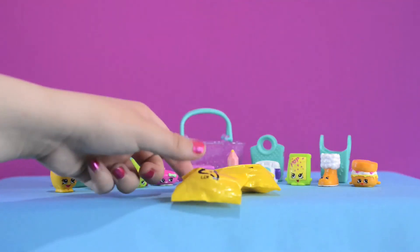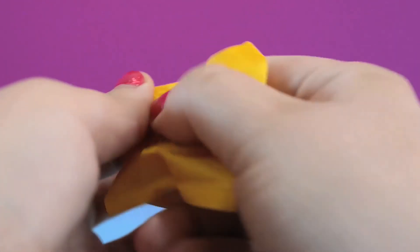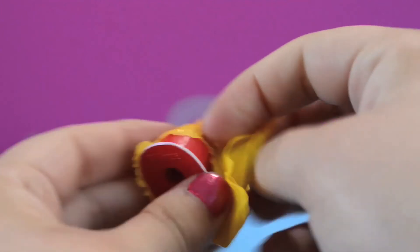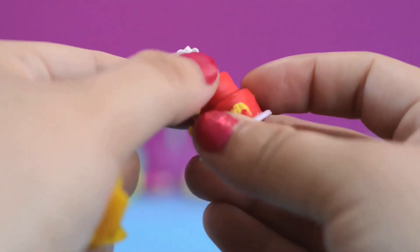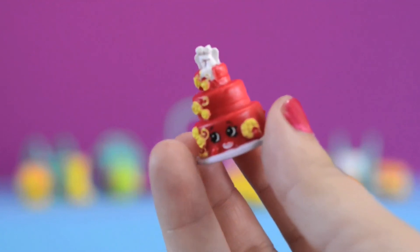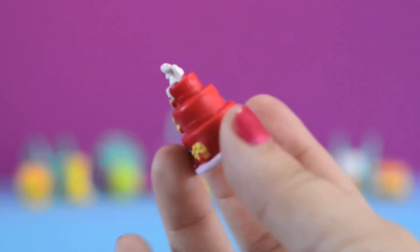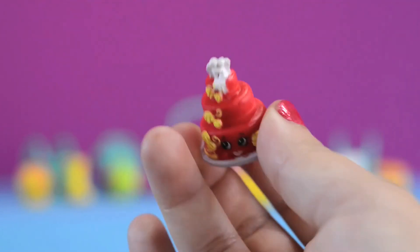Now let me grab a blind bag so we can open it up — I wonder who we got. It's Wendy Wedding Cake! She's a rare Shopkin from the bakery category. She's a red wedding cake with a lot of yellow swirly flowers. She has three layers of yummy goodness, and on the very top she has a bride and groom.